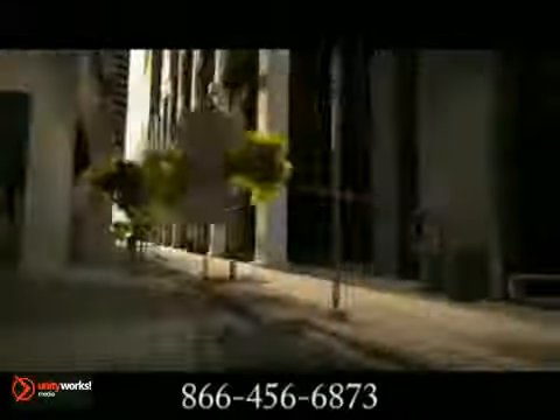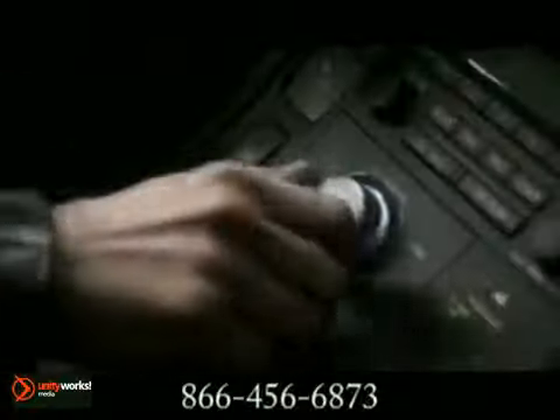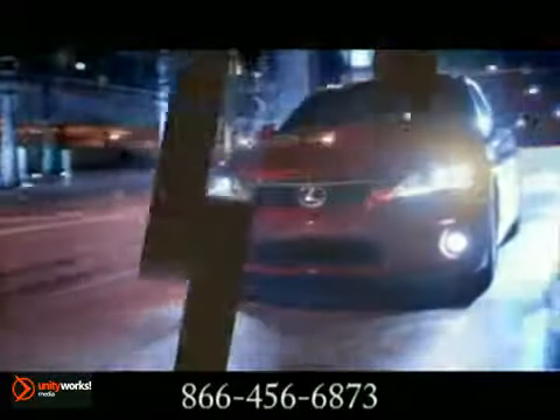The all-new 2011 Lexus CT 200H — welcome to the darker side of green. While its aggressive styling is what will get you noticed, it's what's under the hood of this future hybrid vehicle that matters: a 1.8-liter Atkinson cycle four-cylinder with continuously variable valve timing with intelligence. The CT 200H delivers superior handling and incredible fuel economy.